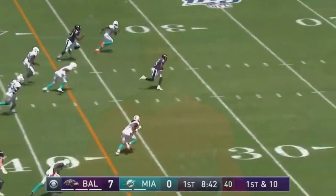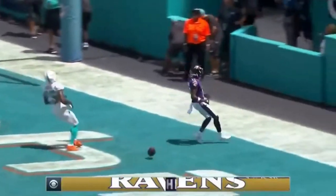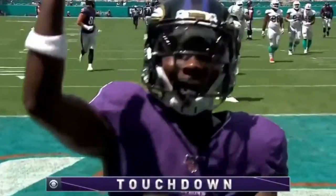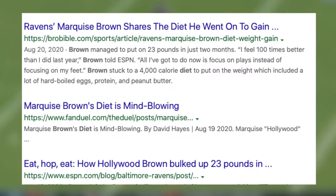Good morning, what's up y'all, welcome back to the channel. Shout out to the gang always coming back supporting the channel. Today we got a different video — I try Marquise Brown's diet. If you haven't heard, one of the biggest stories of the NFL's offseason: Marquise Brown literally jumped from like the 150s to 180s in two months, which is pretty crazy for anybody, even a professional athlete.